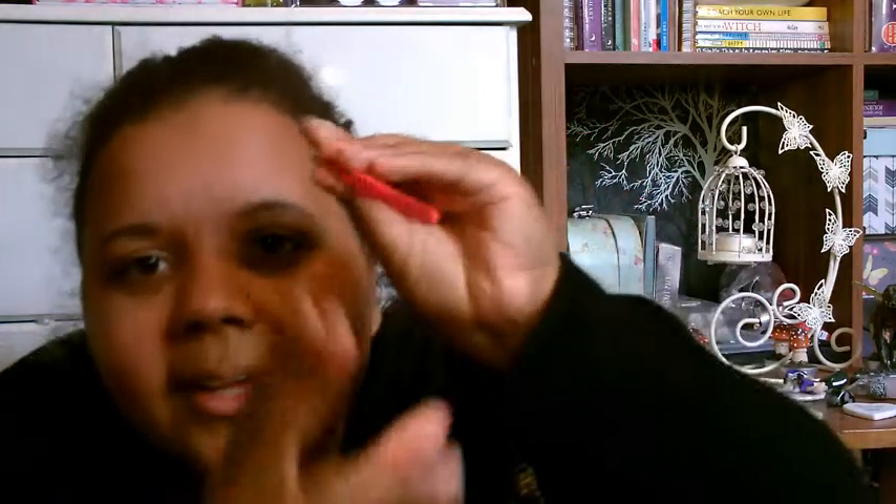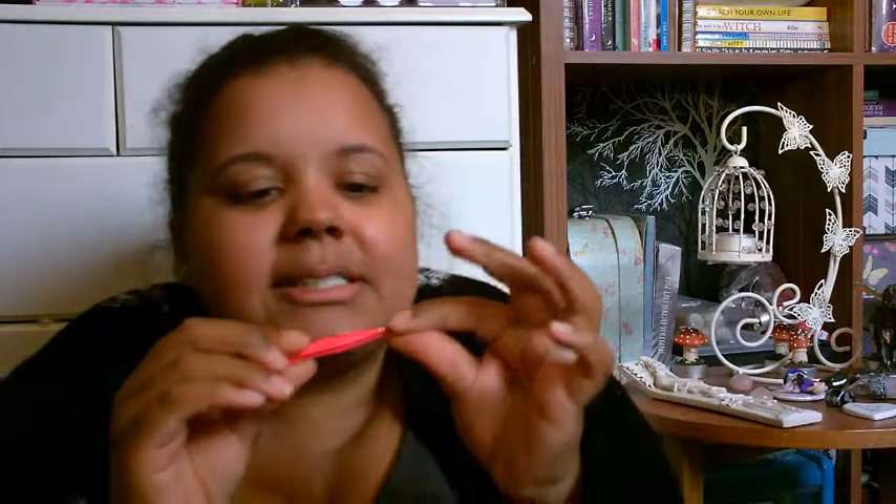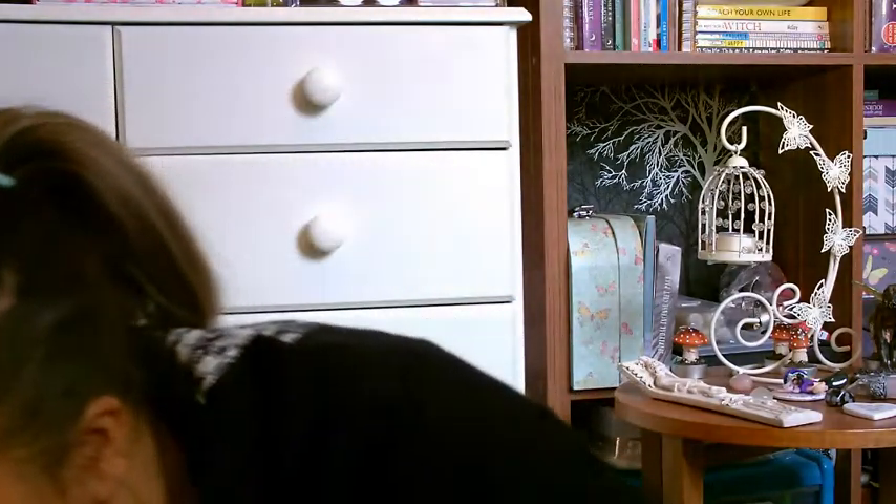So I shall open everything up so you can see. These are the tweezers — I love the colour, like a hot pink, and they say Unique on them. They're stainless steel slanted tweezers. Can't wait to try those.